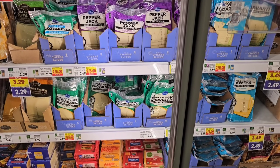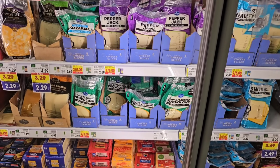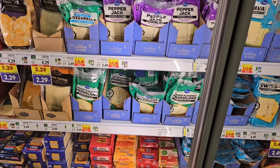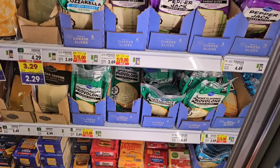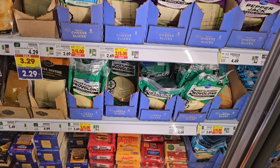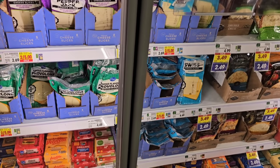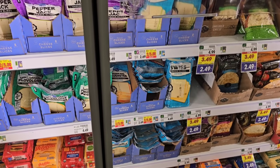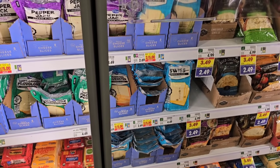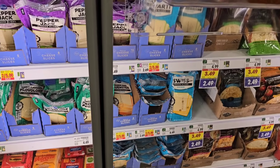Kroger sliced cheese really needs to start coming down. The regular price at $2.69 is complete craziness. It was $2.49 forever which I thought was already crazy. They do have them on sale this week for $2.50 a pack — making it one penny higher than what the regular price was for a couple of years.